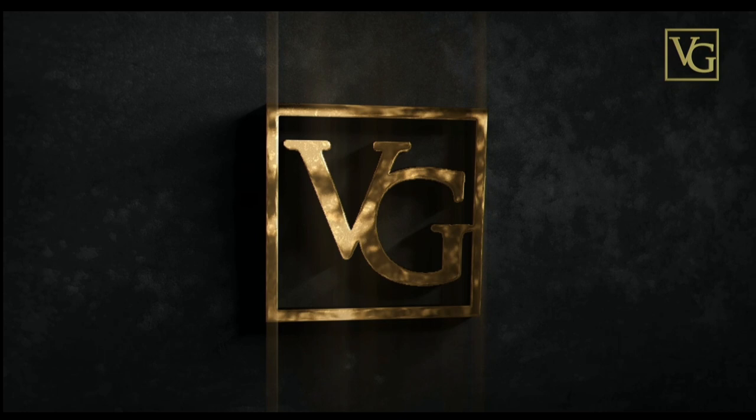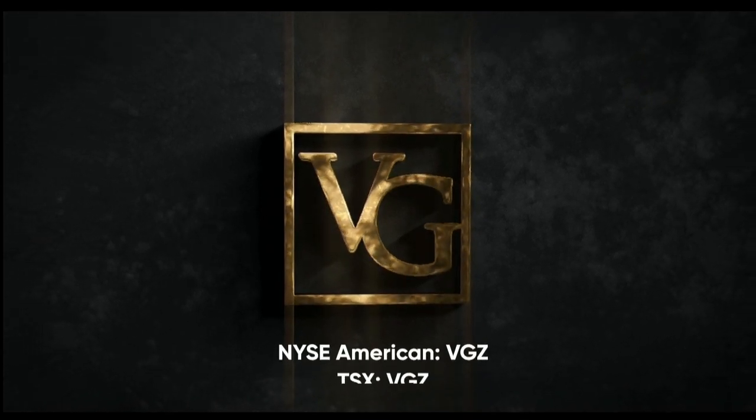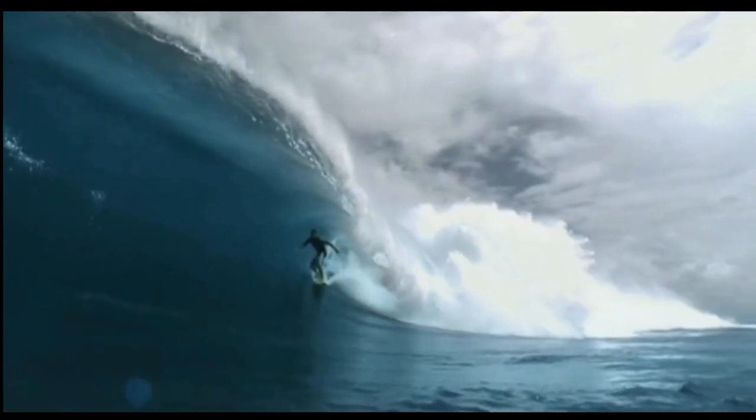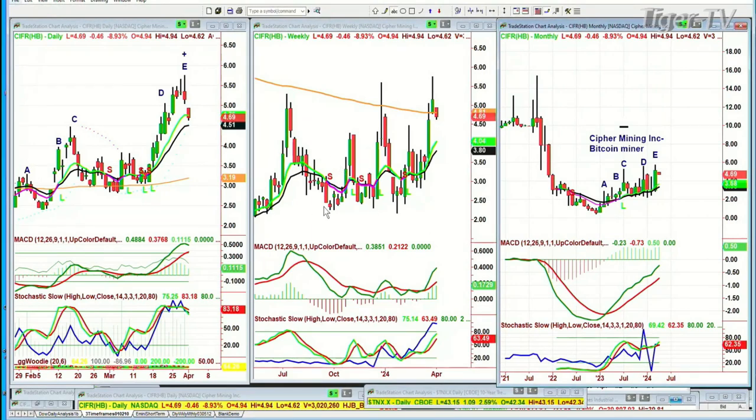This program is brought to you by Vista Gold, traded on the NYSE American and TSX under the symbol VGZ. I just checked to see if the female box is back on here. Sorry — it's Cipher Mining. It is a Bitcoin miner. It looked like the same pattern for a moment there. Sorry. So that's CIFR. It was going to take me to Bitcoin next, but looking at crude oil and Bitcoin, let's just do this right now.